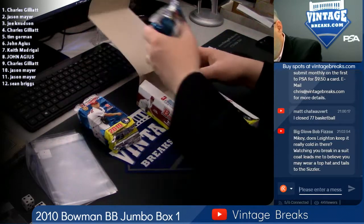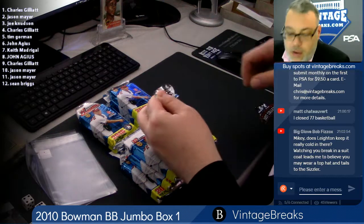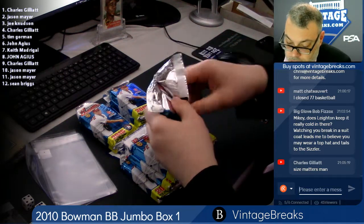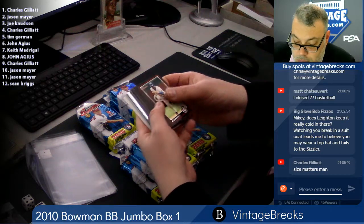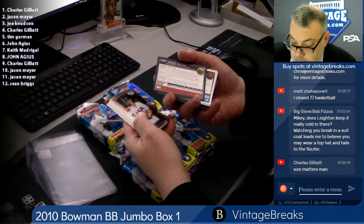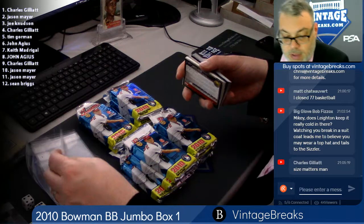I've never opened one of these. We're going to go 1, 2, 3, 4. Good luck. Charles G., first pack is yours. Blue Prince Fielder. Kevin Gausman. Spot 1 is a dud.